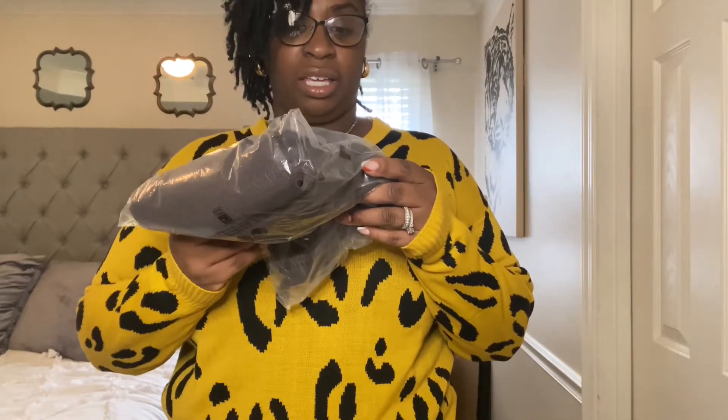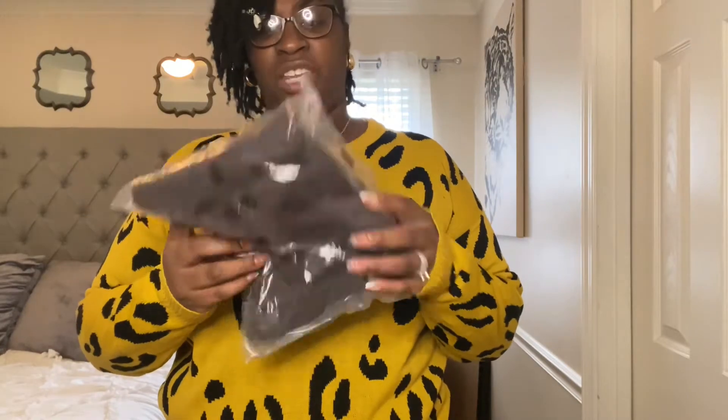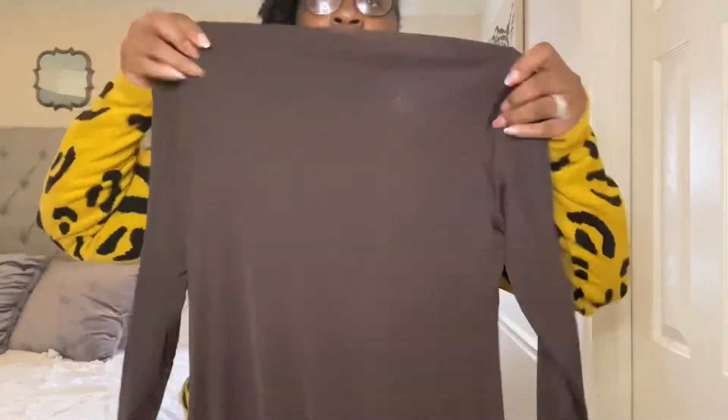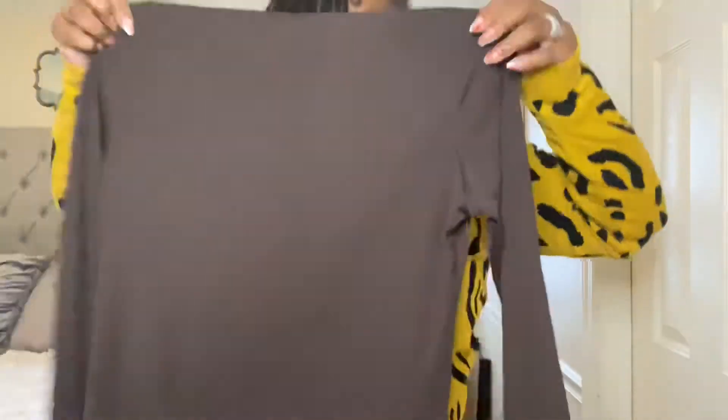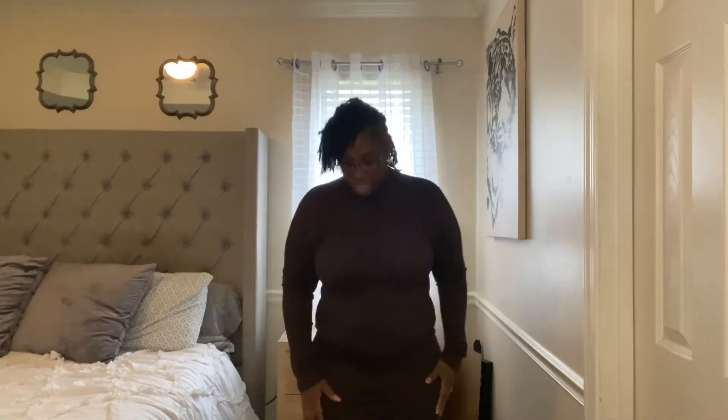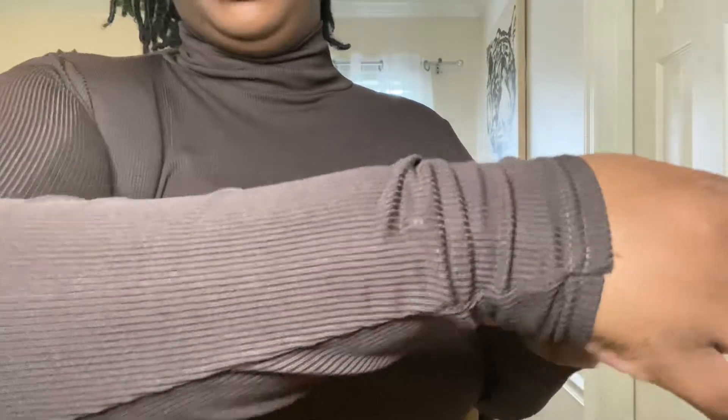This is a plus ribbed roll-neck midi dress. I honestly don't remember ordering a dress — I thought I got all separates. It's a turtleneck ribbed long-sleeve dress. I am in love with this dress! It goes down almost to the floor; it's a midi dress with ribbed material, very stretchy. I also got this in a US 14.